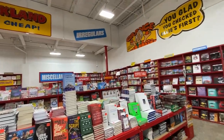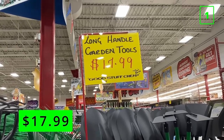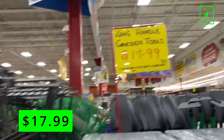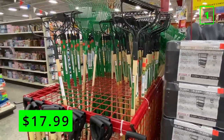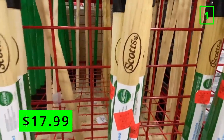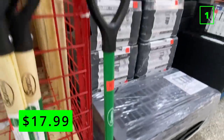Up first are long-handled garden tools for $17.99 each. They have leaf and garden rakes, shovels, and spades. These are good quality tools from Scotts, and similar tools from Home Depot or Lowe's usually start at around $30. The long handles allow you to not have to bend over as much while using them, which can save your back. They also have short-handle pitchforks available, which are great for moving around mulch or hay or aerating a compost pile.